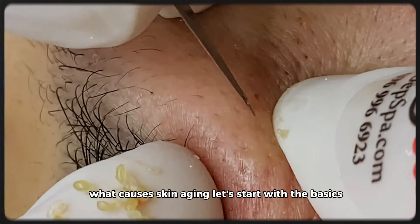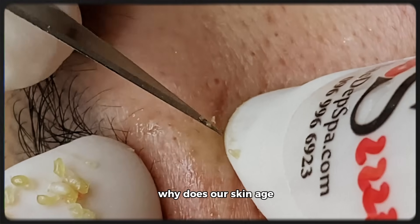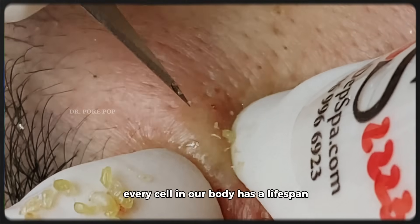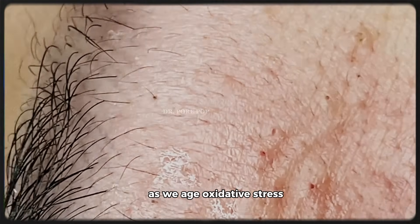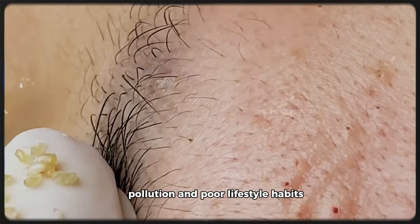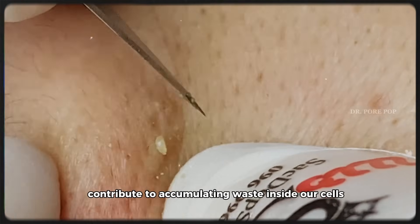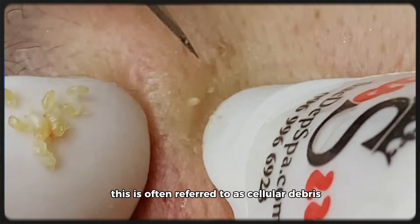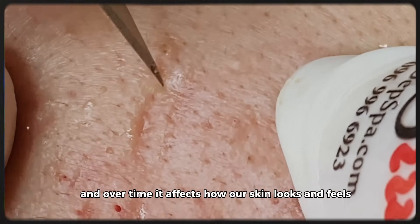Section 1: What causes skin aging? Let's start with the basics. Why does our skin age? The simple answer is cellular damage. Every cell in our body has a lifespan. As we age, oxidative stress, inflammation, UV exposure, pollution, and poor lifestyle habits contribute to accumulating waste inside our cells. This is often referred to as cellular debris, and over time it affects how our skin looks and feels.